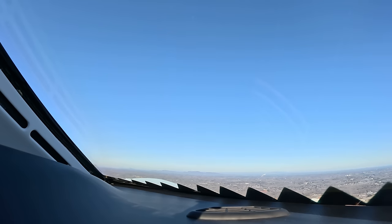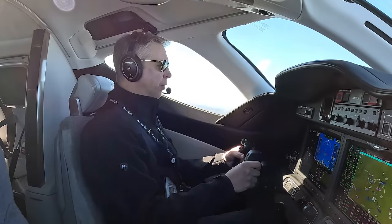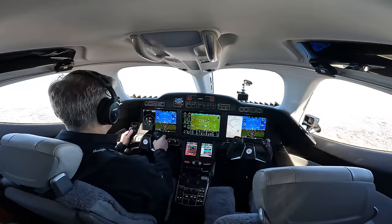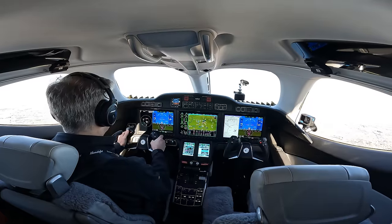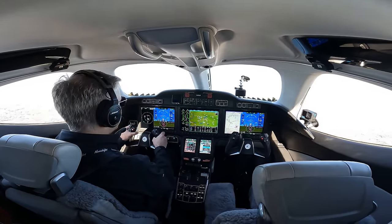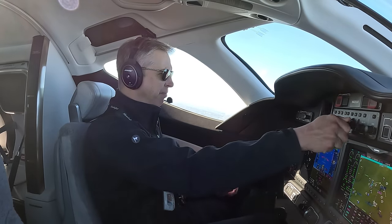Honda Test 53, contact departure. Good day. Honda Test 53, Greensboro Departure, 2,000 feet, climbing 5,000, runway heading. Honda Test 53, climbing and maintain 5,000. We've got a lot to do so I'm going to put the autopilot on and dial up to 12,000. Honda 53, cleared direct Wayne, resume on navigation.